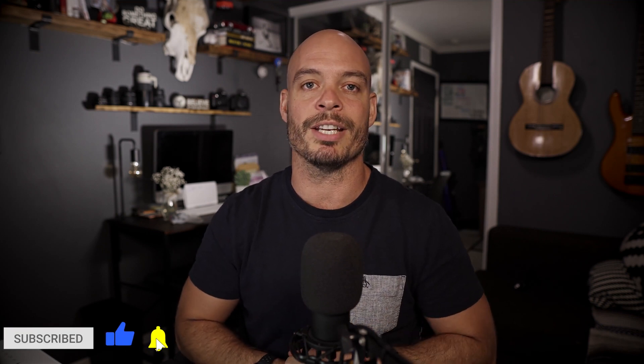If you're new here, I put out content on a weekly basis on the business of being a creative and filmmaking tips and tutorials, so if you like what you see here, go ahead and hit that subscribe button and ring the bell for post notifications. Super duper helps this channel — super duper, who says something like this?